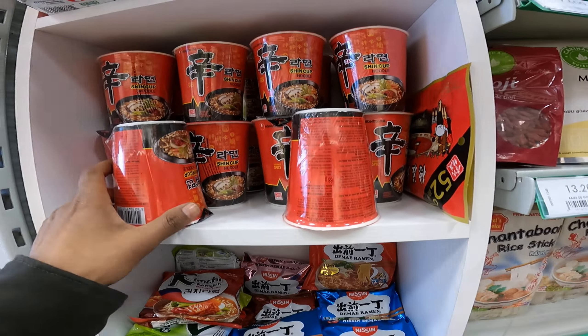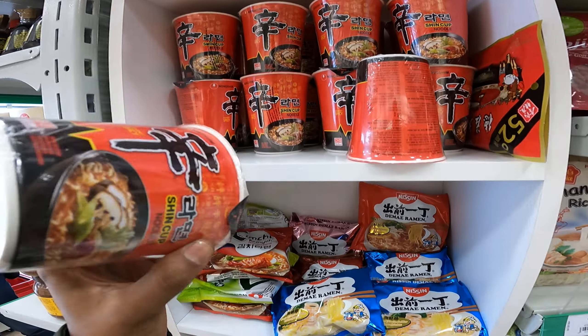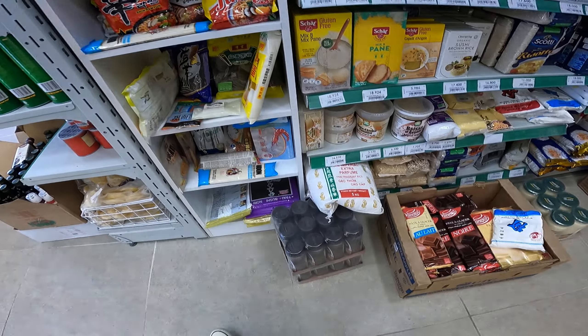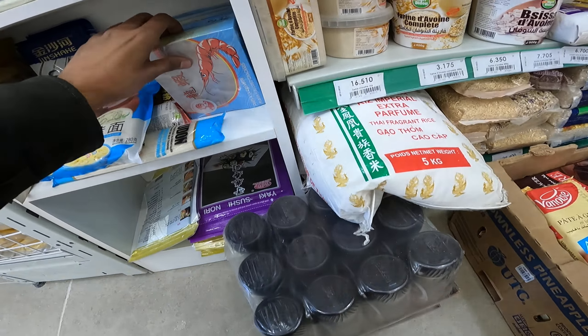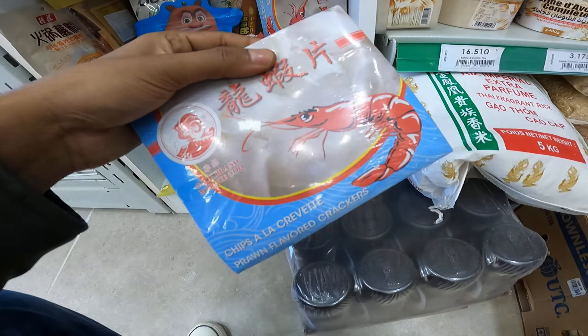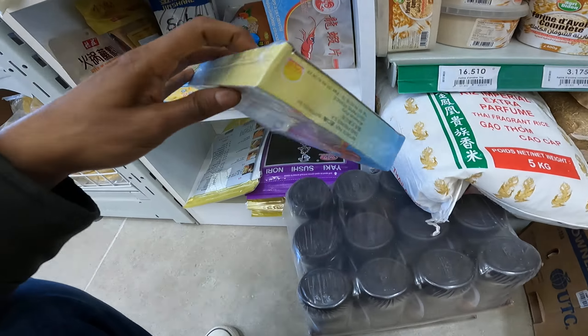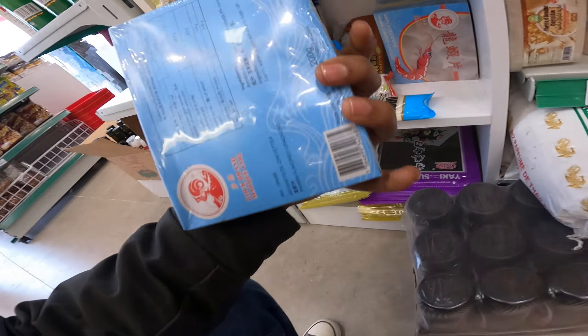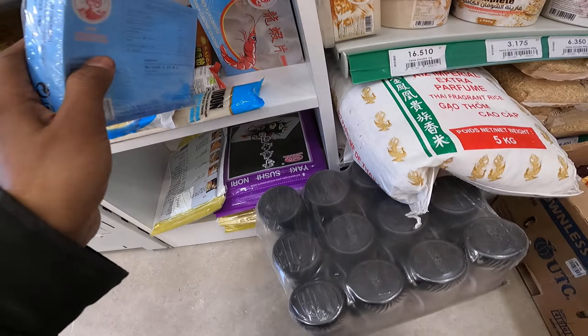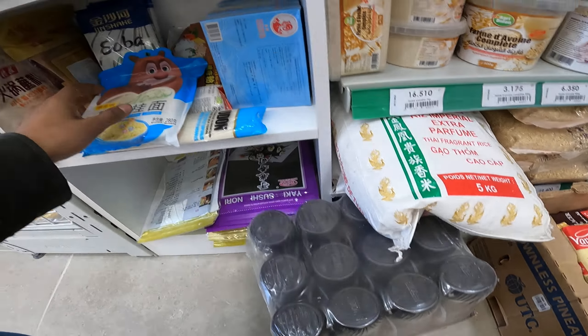These look like they are from Japan, but actually this cup noodles is again from Korea. So there are some Korean and Chinese products. And if you haven't tried this prawn chips from China, you should try it — it's really good.